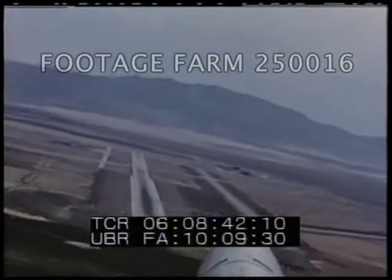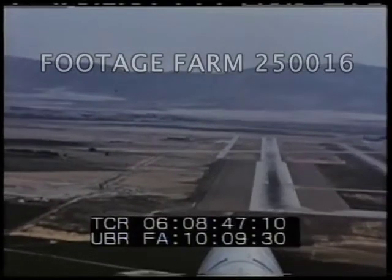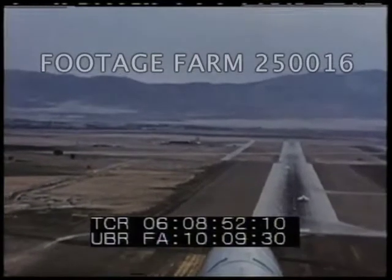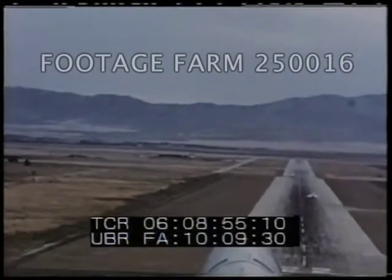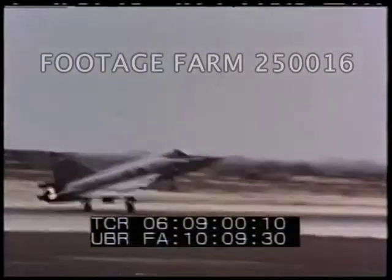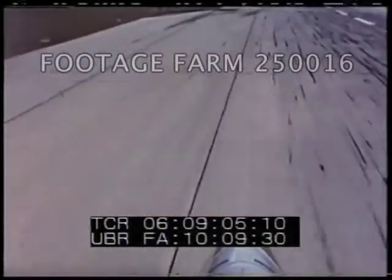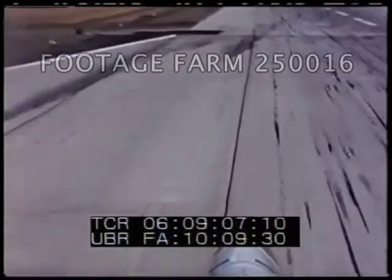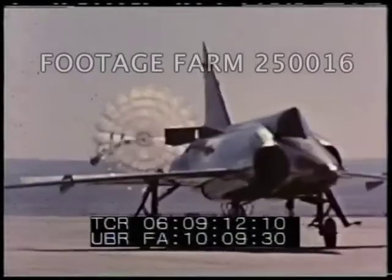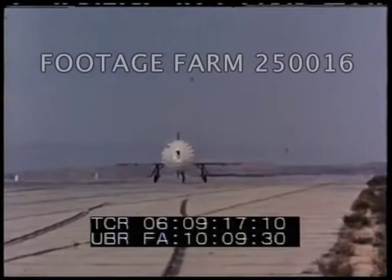This view was taken with a gun camera mounted on the tail fin of the airplane. Here again is the nose-high attitude that is typical on landing as well as on takeoff. The drag chute is carried at the base of the vertical stabilizer and just below the rudder.